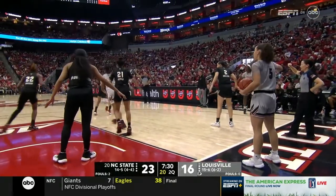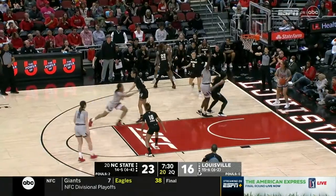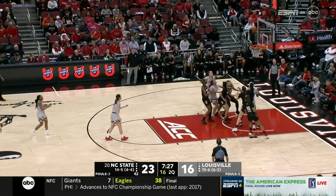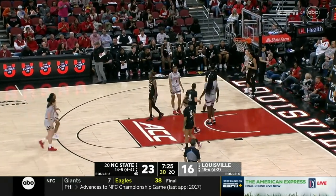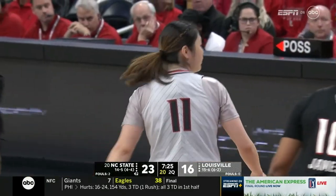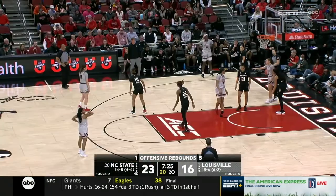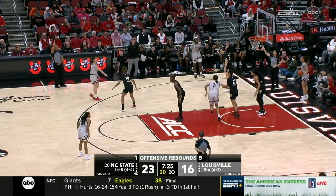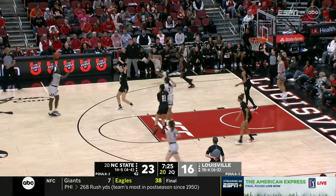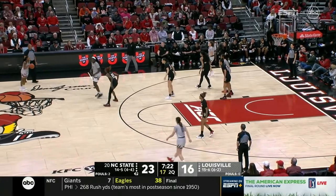Wes Moore pulled off the double last year, winning the regular season and the ACC tournament title — that postseason crown was their third in a row. Jeff Walls has guided the Cardinals to four straight years of either an Elite Eight or a Final Four trip. They're still trying to figure out the chemistry and the culture of this group, with only about ten games left.